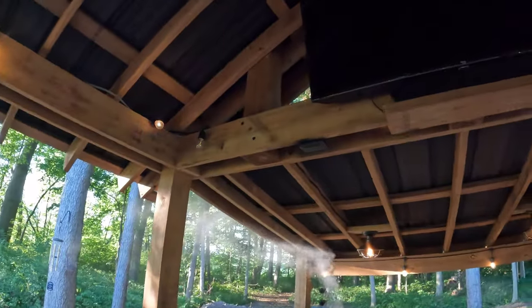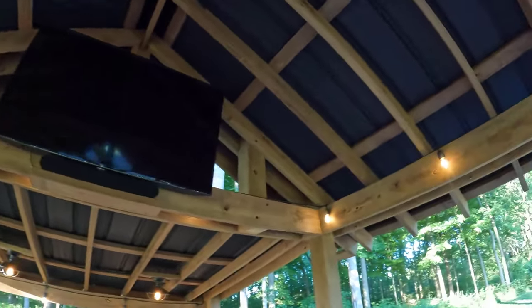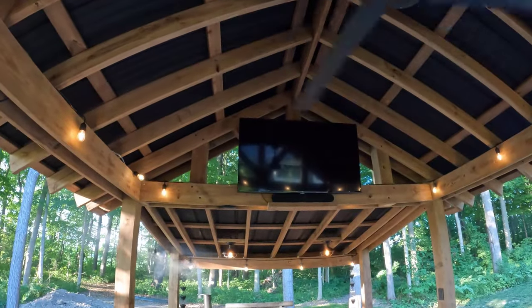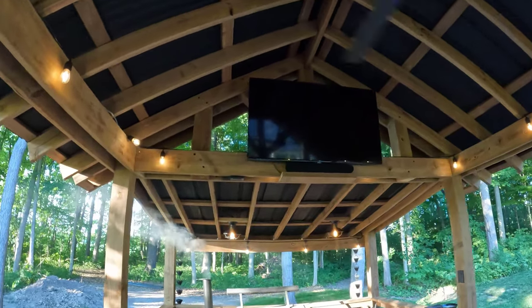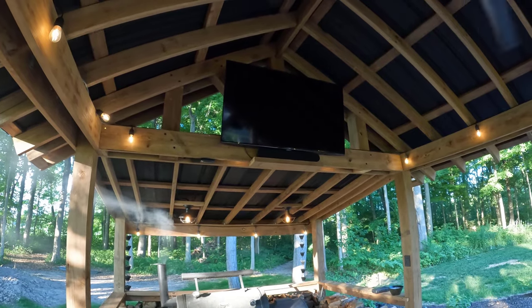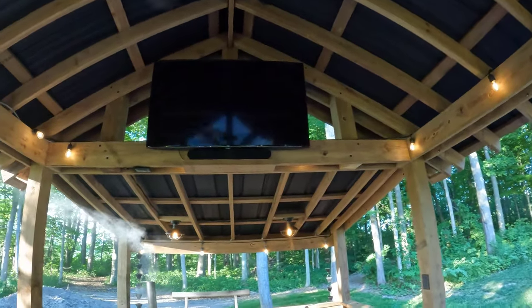I definitely want to add two more Sonos speakers — maybe for a birthday or Christmas — in the opposite front corners for 5.1 surround sound. My wife likes how they sound but doesn't want to spend the money. I still think the TV might be a tiny bit high, but not many options there. I could move the soundbar and drop the TV three or four inches. Honestly I never really intended to have a TV out here, so it's a bit of a strange situation.